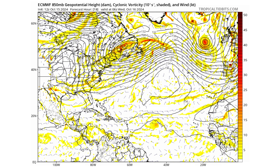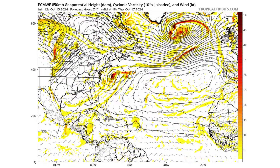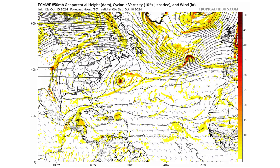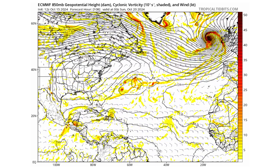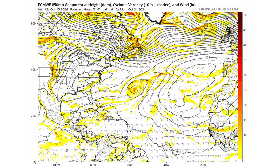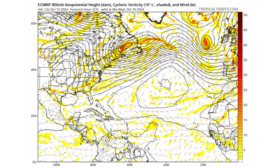Looking at the European model for comparison, it's pretty much in agreement. The GFS has come back down to reality — it had a lot of convection bias last week — and both models agree: too much land interaction and wind shear towards the latter half of the seven days keeps both systems from developing.